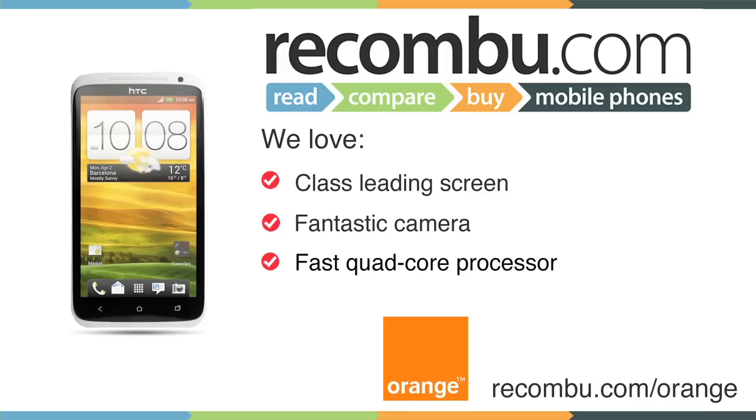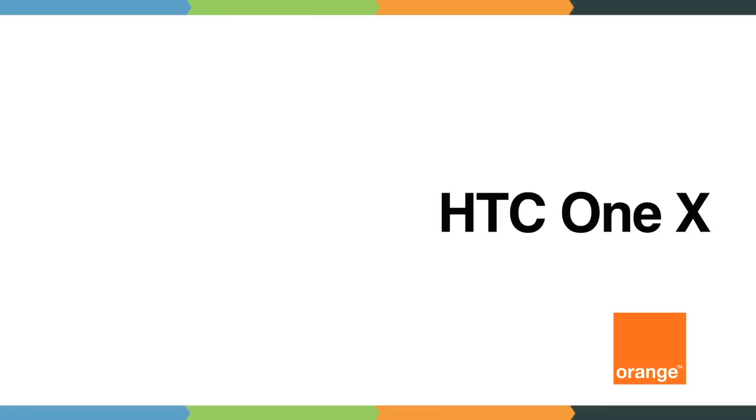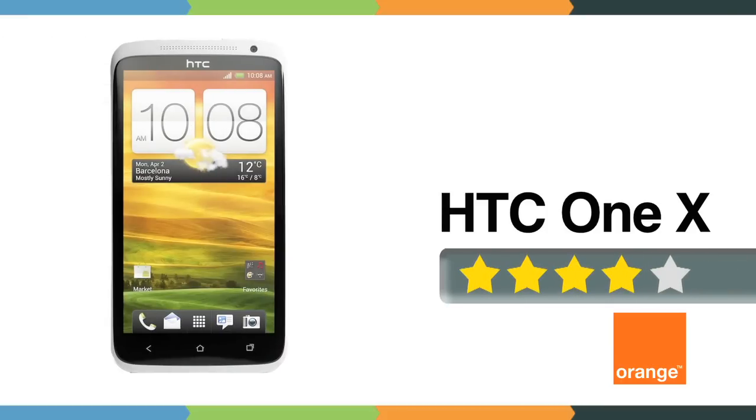So while it's best in class in terms of screen, processor and camera, as it stands, HTC's new flagship is spectacular in all areas but one — the battery. In turn, we'd definitely recommend the One X but we wouldn't quite call it a must-have.